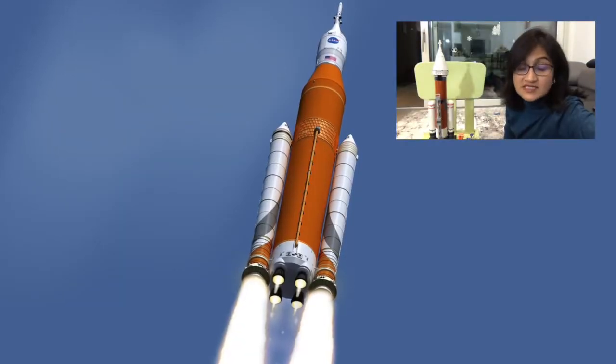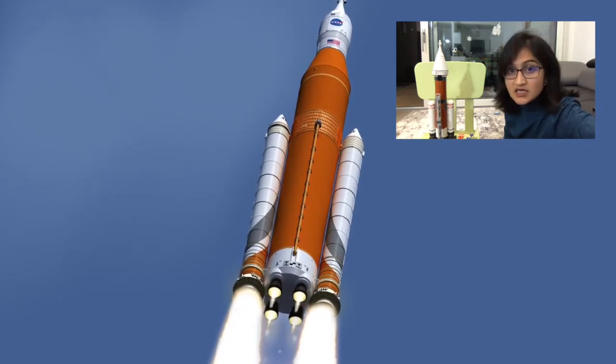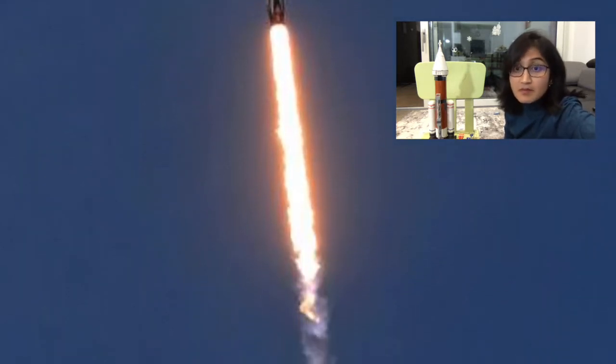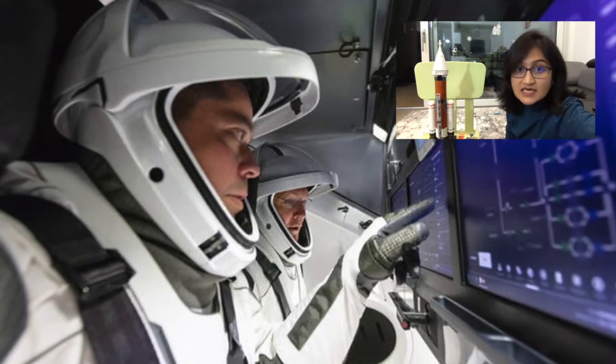A rocket may be a missile, spacecraft, aircraft, or any other vehicle which is pushed by a rocket engine. Some rockets are manned — a person sits inside that rocket — and other rockets, for example missiles, are unmanned.